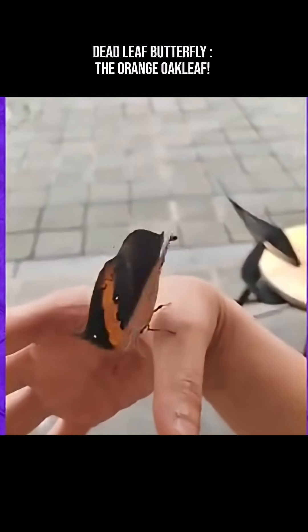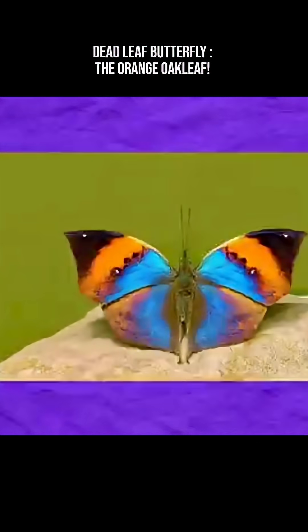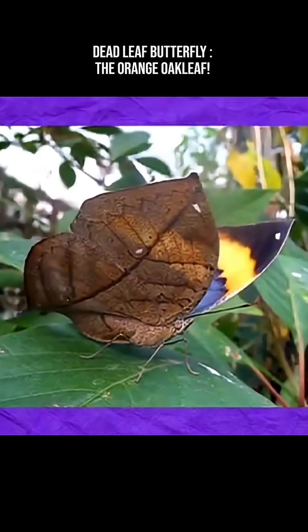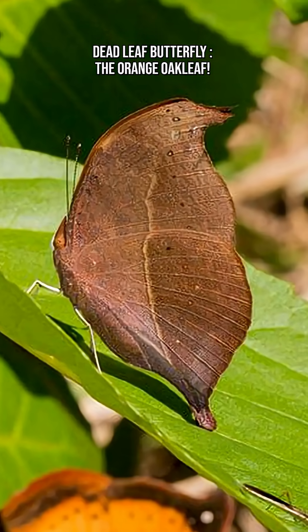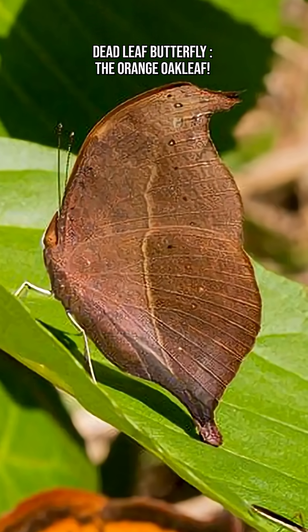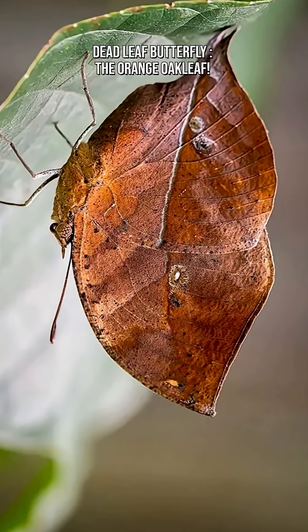Predators like birds, lizards, and frogs rely on sight. By pretending to be a leaf, the butterfly avoids detection, blends in with forest floors and tree clusters, and fools predators even at extremely close range.